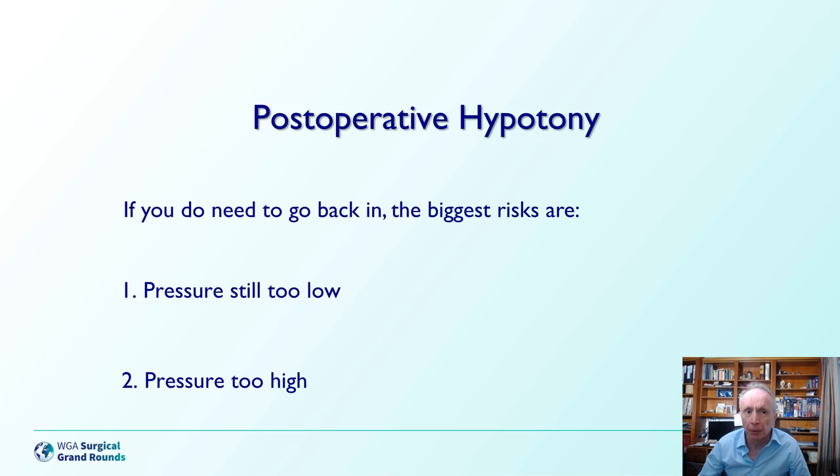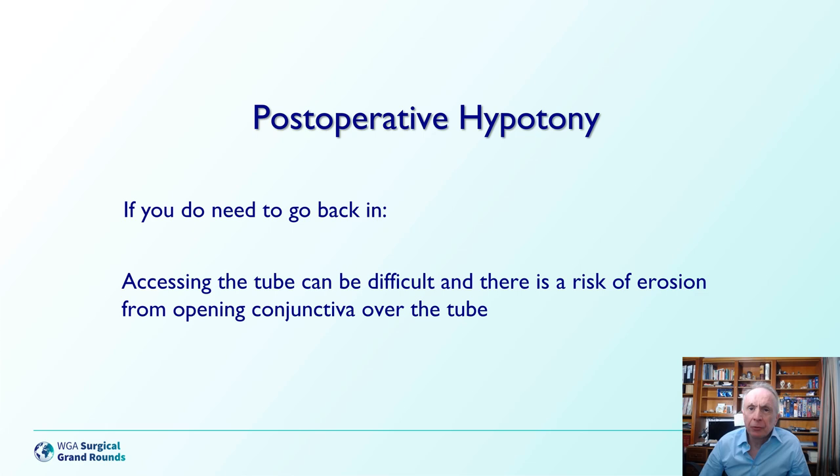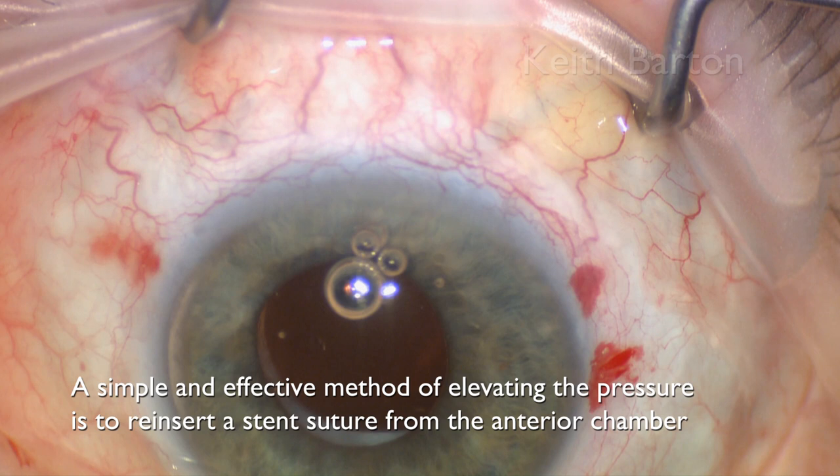Viscoelastic is of course only temporary and useful in the very early postoperative period if you think the hypotony may be transient. If you do need to go back in, accessing the tube can be difficult, and there's a risk of erosion from opening the conjunctiva over the tube, as well as a risk of traumatising the tube itself. A transcameral approach, if possible, would be more attractive. A simple and effective method of elevating the pressure is to reinsert a stent suture from the anterior chamber.